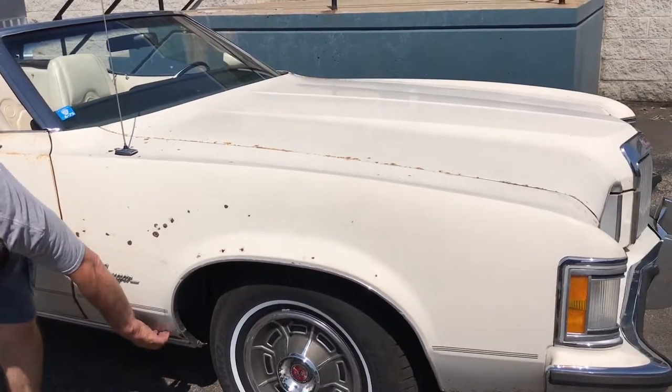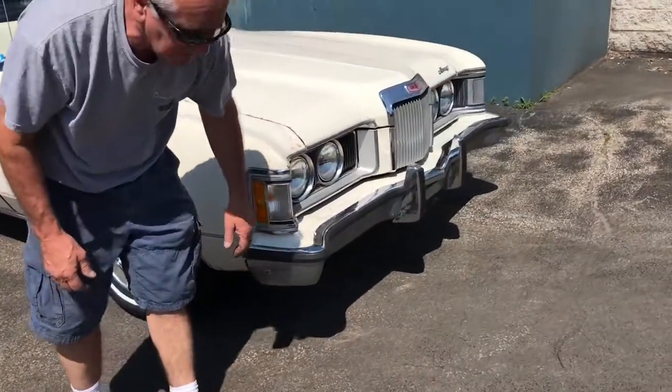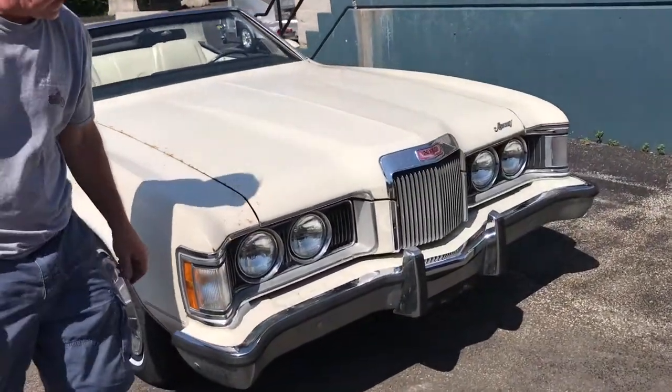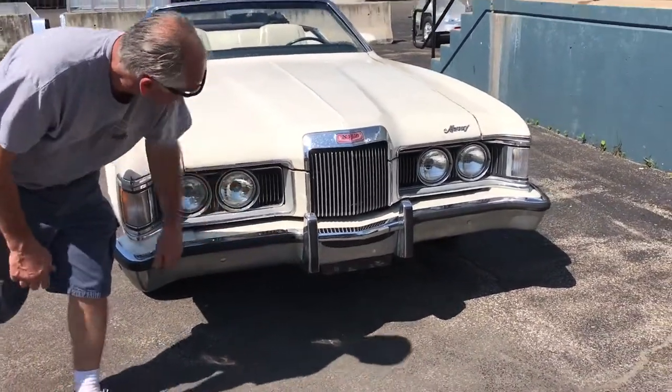Look at the bottom of the fender — perfect condition. The bumpers on this car should be replaced if you're going to paint it; they're not perfect. There's some rust on them, but they're straight.